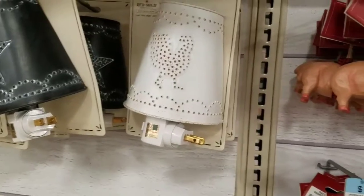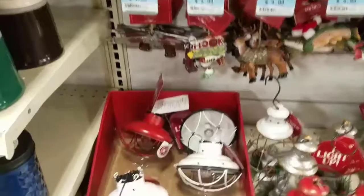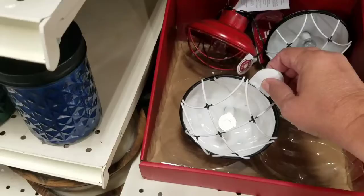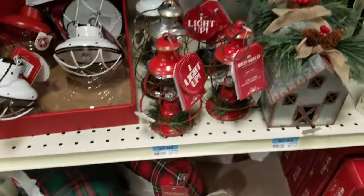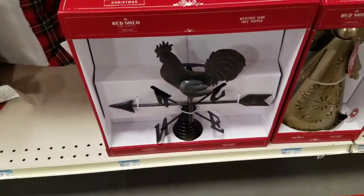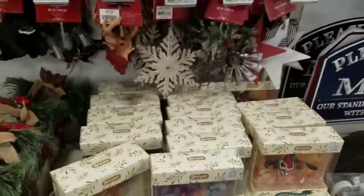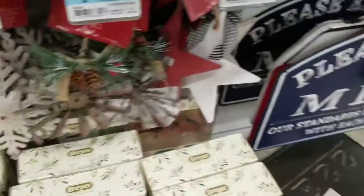Look at all the farmhouse ornaments, guys. I am at Tractor Supply. Look how cute. That's a Christmas tree topper, y'all. Look how stinking cute. I'm gonna have to get that. So stinking cute.